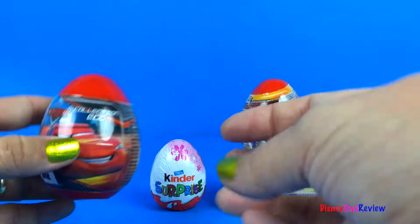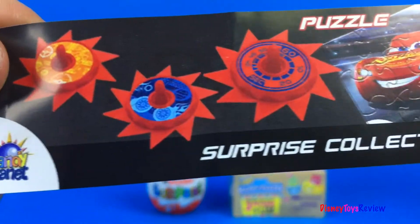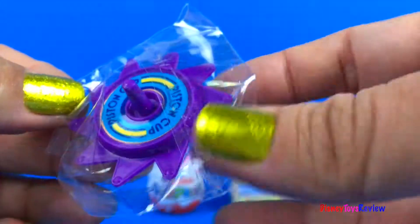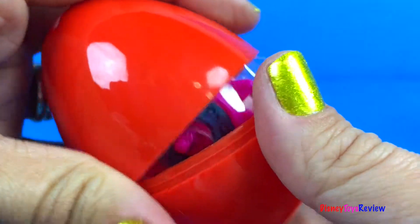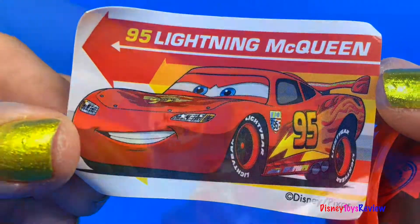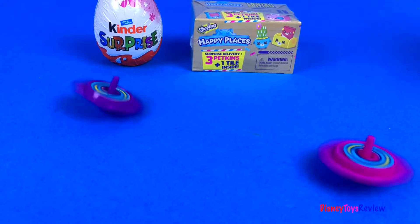Here we have two different car surprise eggs! Here's a cookie and a flyer. Here's a sticker with Francesco and Lightning McQueen, and we have a Piston Cup top! So fun! I wonder if there's a top in this one too. There's a cookie and a sticker with Lightning McQueen — and a top! Now we have two tops! So fun!